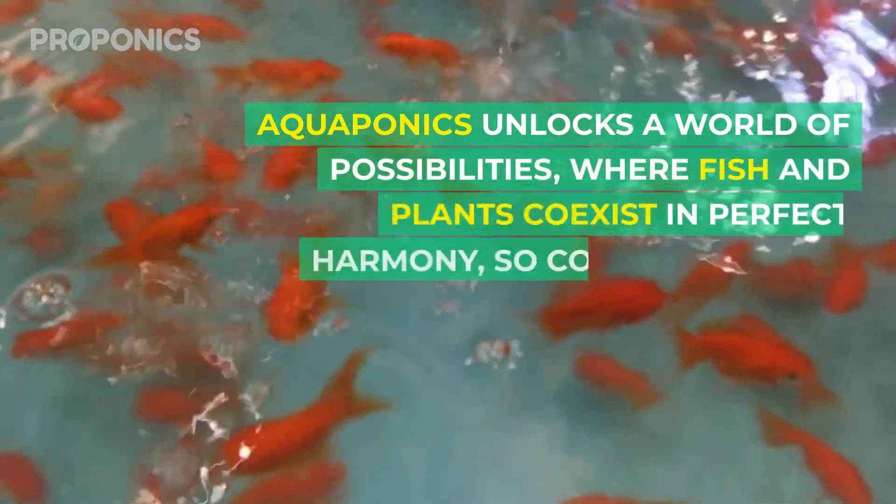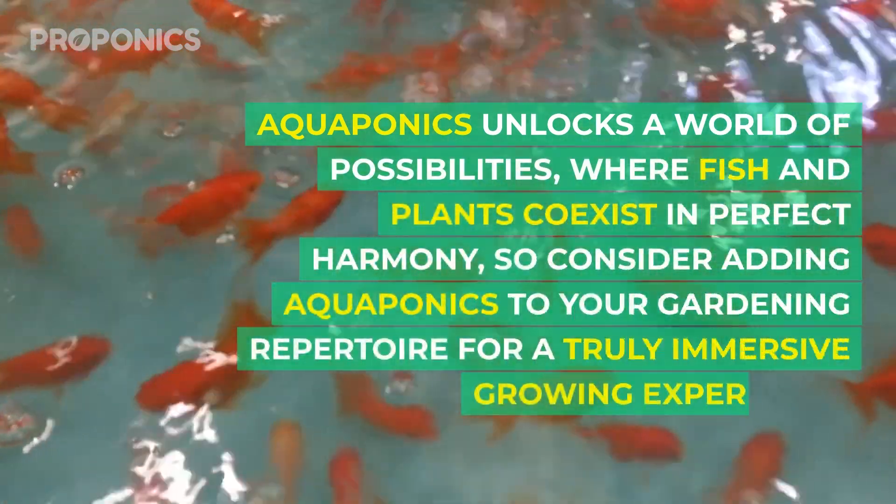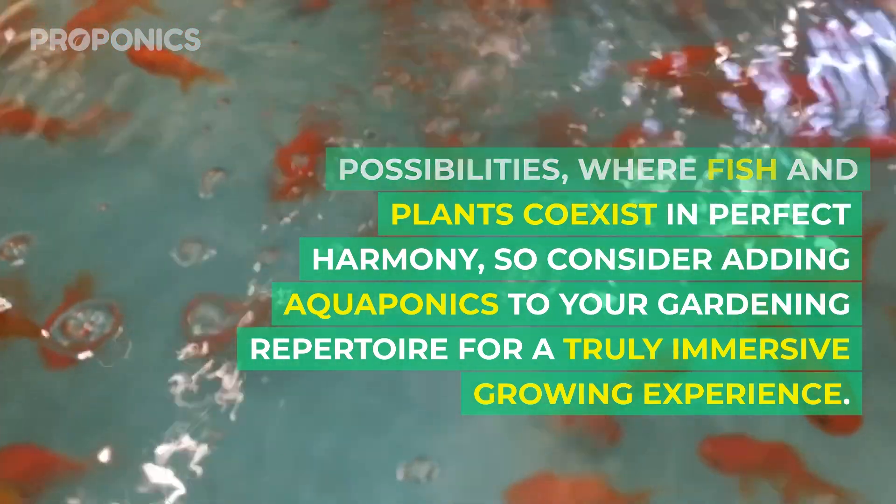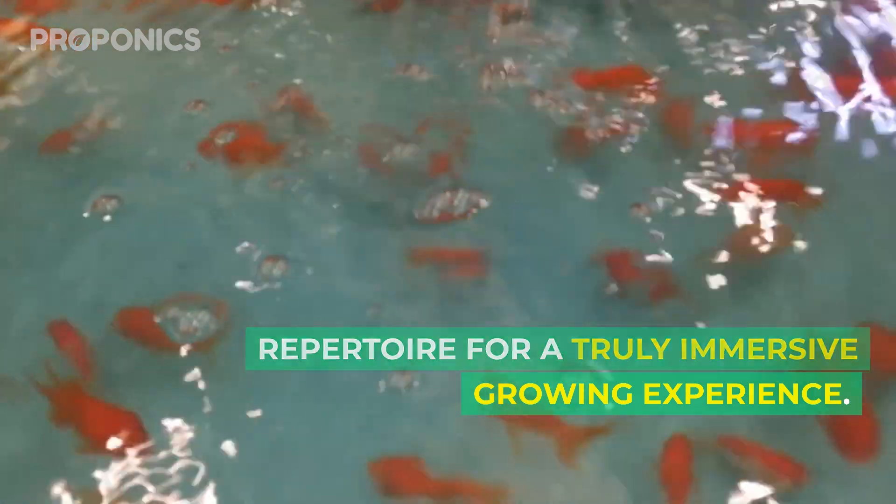Aquaponics unlocks a world of possibilities where fish and plants coexist in perfect harmony. So consider adding aquaponics to your gardening repertoire for a truly immersive growing experience.